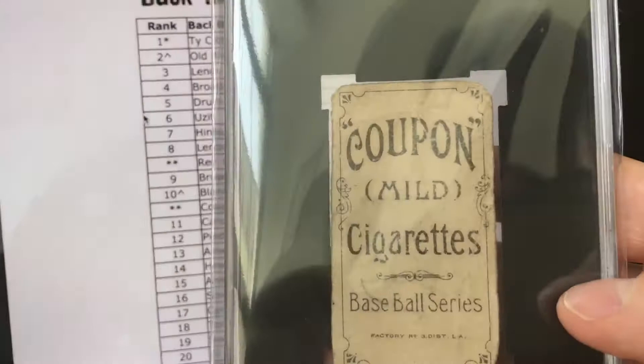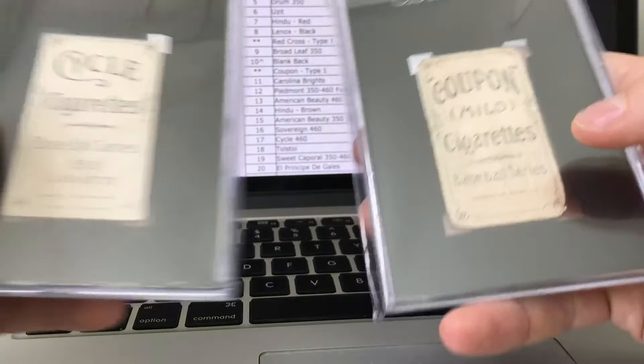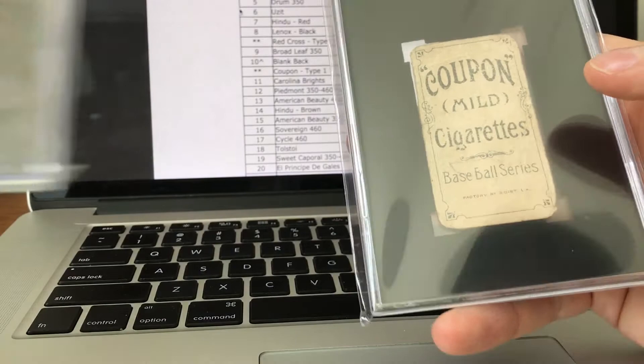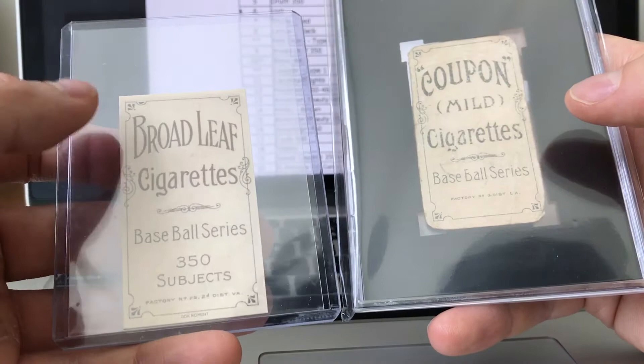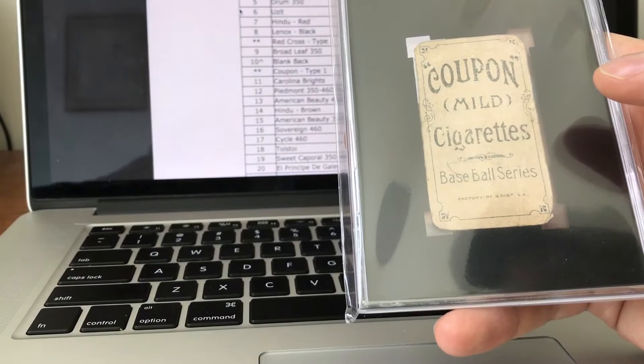The big thing is the back. Here's the Coupon back next to the Cycle — same exact border, almost the same font. American Beauty: same border, same font. These cards are reprints, but if you look at the Broadleaf, same border, same font. Same with the Drum — similar border, similar font. And as I showed earlier, if you compare it with a T206 card, they're identical.